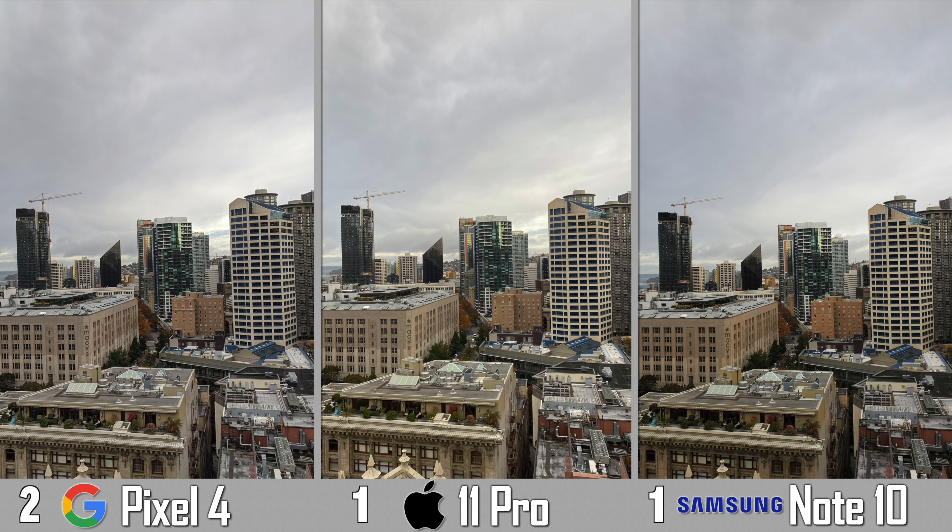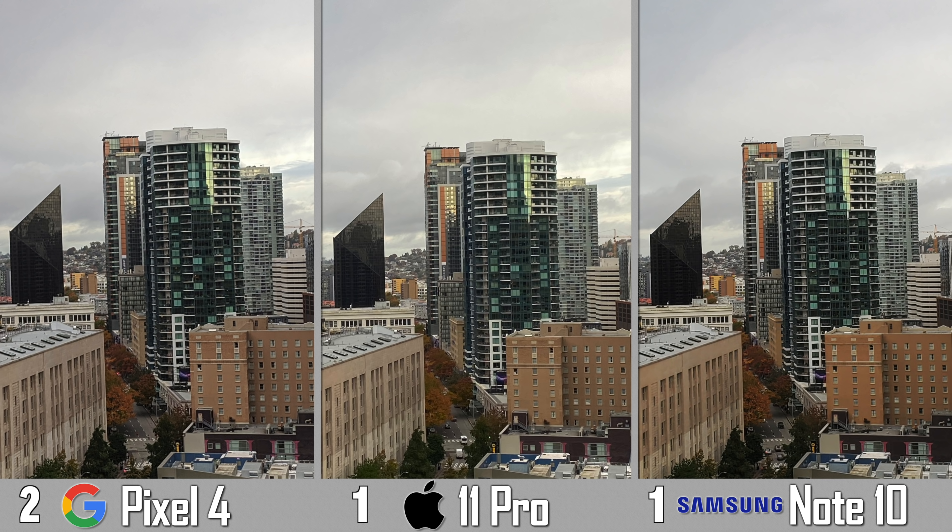Now we have some shots of downtown and these all look great. I would say the 11 Pro looks the best — the most natural in terms of colors and exposure — and then if we crop in, the 11 Pro is actually more detailed as well. The Note 10 does have dual aperture with a 2.4 f-stop to add more detail for these kinds of shots, but it looks like software makes up for it with the iPhone.